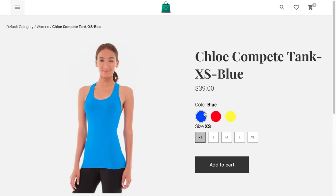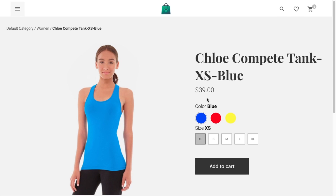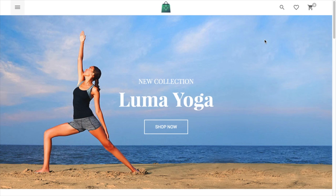The application works really well with a slow internet connection. Moreover, ViewStorefront can work offline. Take a look — I'm switching off the internet connection and I'm still able to browse the products.